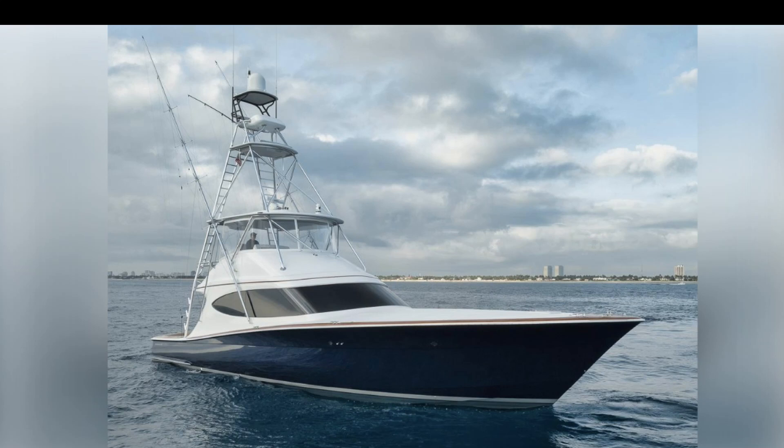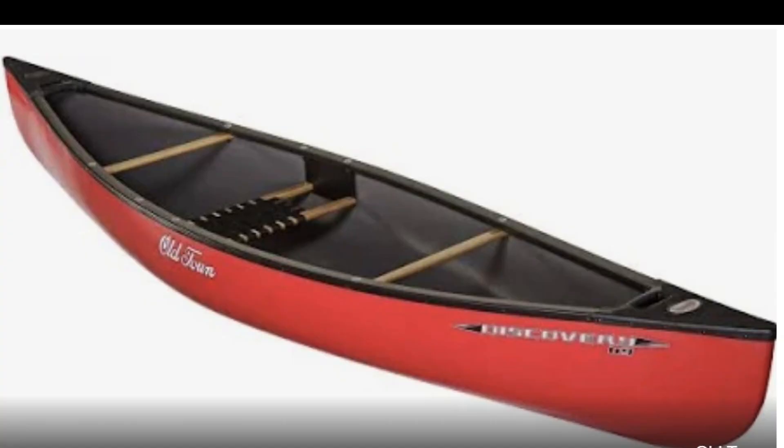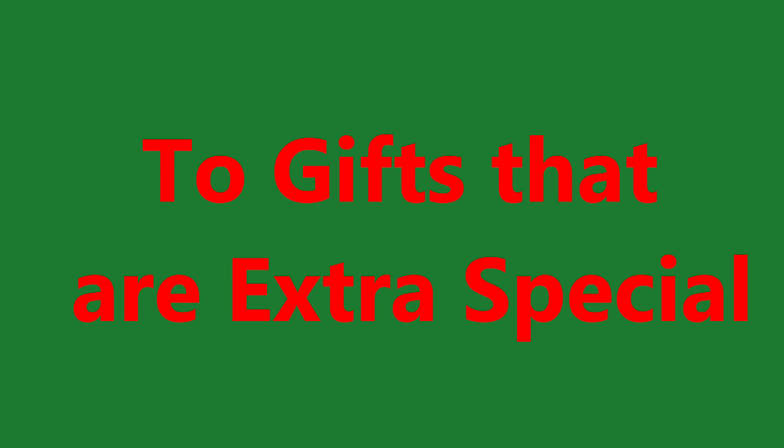Whether the boat owner on your list has a boat like this, or this, that, maybe a canoe, dinghy, or even a sailboat, here are my top 10 ideas that every boater would love to find in their stocking.